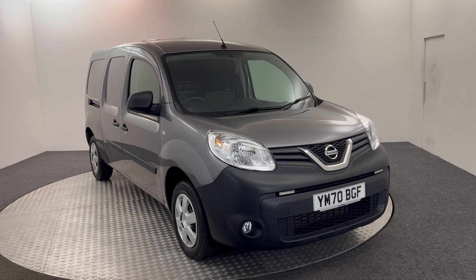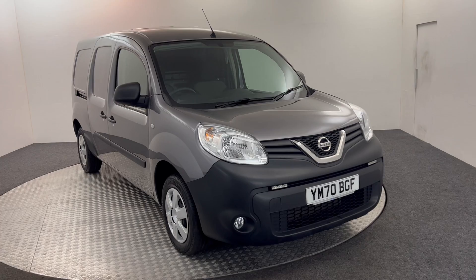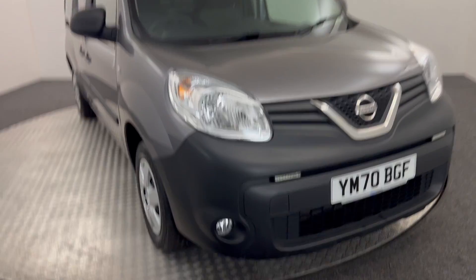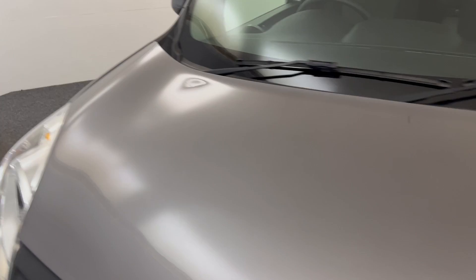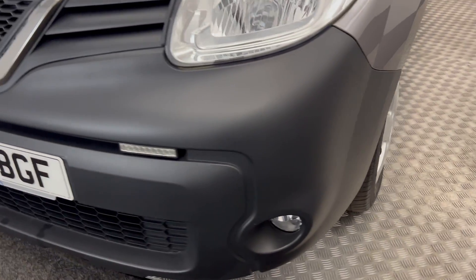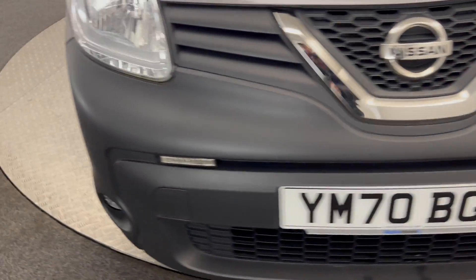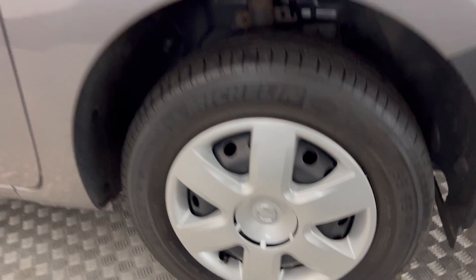Hi, James here from David Hayton's Auto Store. Today we've got this 2020 Nissan NV 250. I'm just going to let you on the van and show you the condition, then I'll jump inside. Up front, as you'll see, nice clean tidy paintwork. Plastic bumpers in good order — there are no scuffs or marks on that. Nice and simple plastic wheel trims all around.